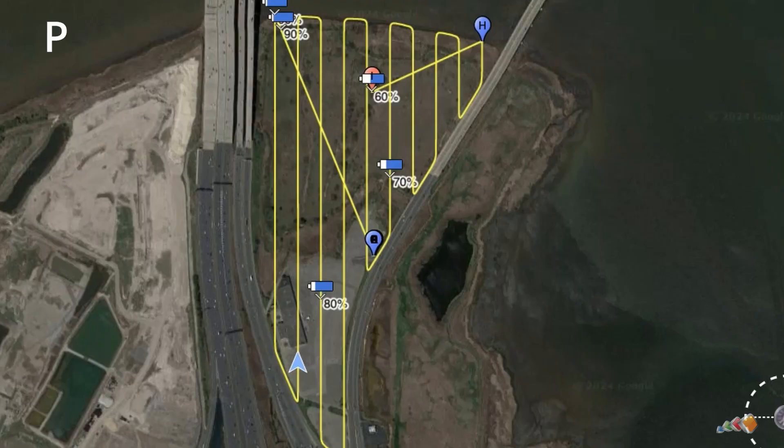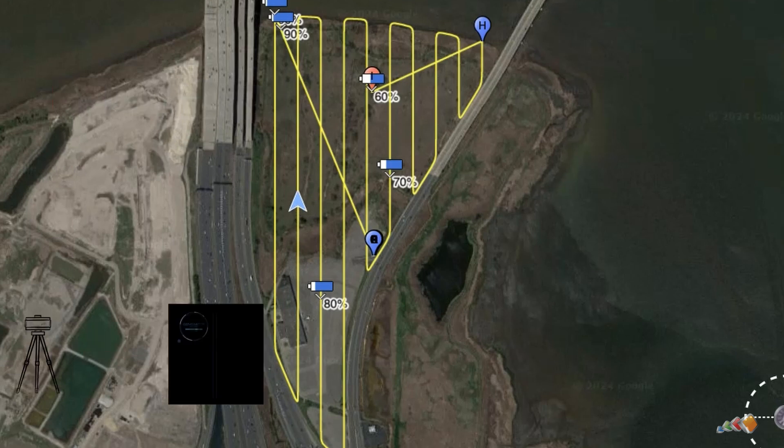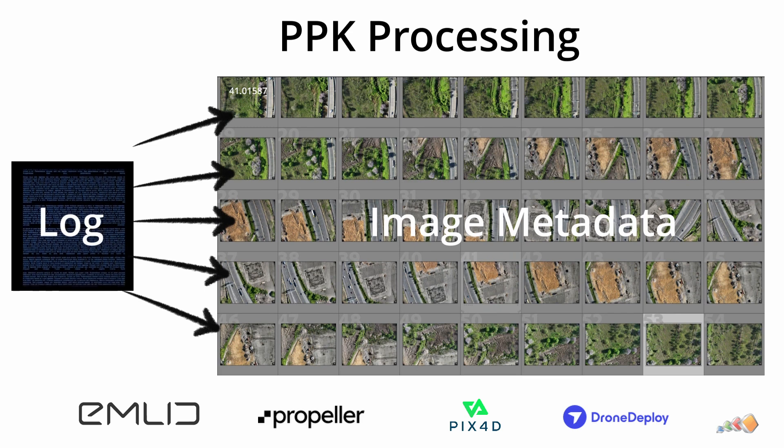Now let's talk about PPK. The PP stands for post-processing, which means the adjustments to the photo geolocation are made after the flight. We set up the GNSS receiver in a known location, but instead of sending out a correction signal, it captures a log of the GPS data received over the full duration of the flight. After the flight, the photos are processed in special software. Since both the GPS information and the photos are tagged with a highly accurate date and time, the software is able to compare the GPS data captured at the time the photo was taken, calculate any adjustment, and update the geolocation metadata of the photo with the corrected location.